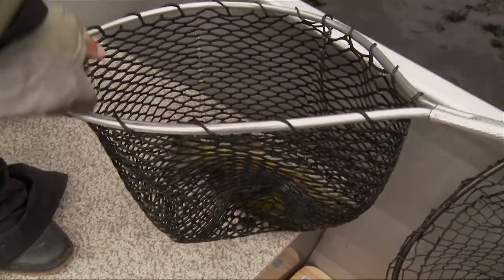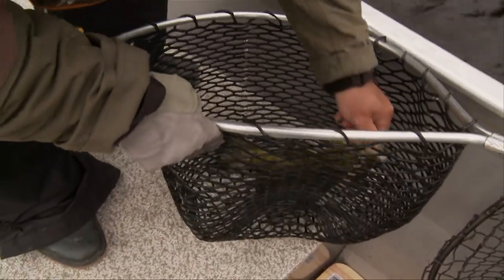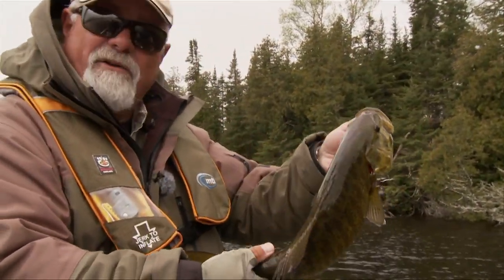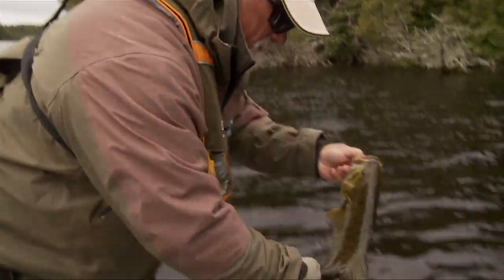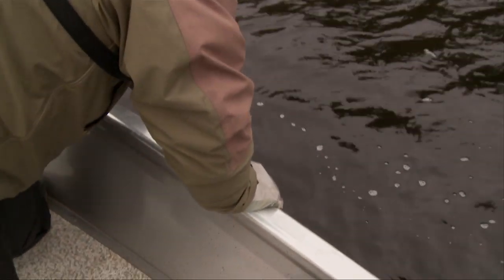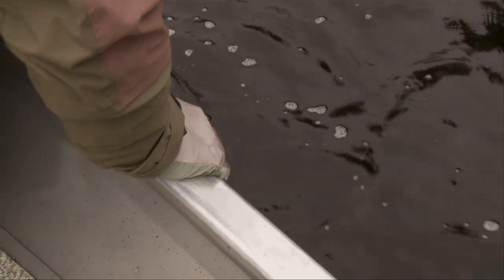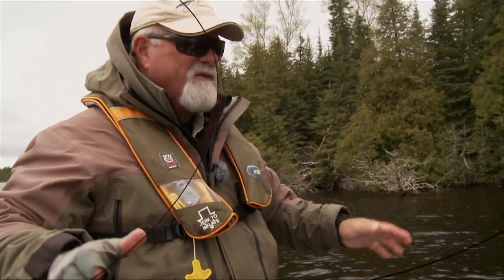He came un-pinned just in time. And away he goes. I love bass fishing — bass fishing is so much fun.